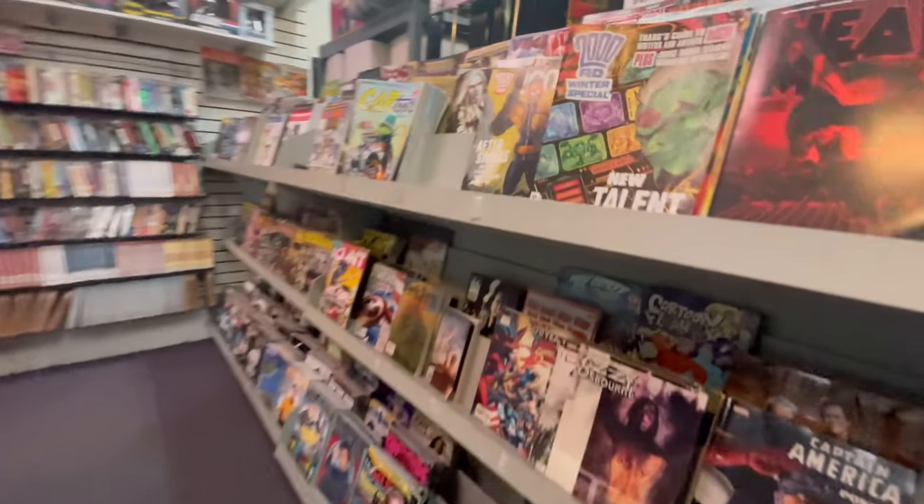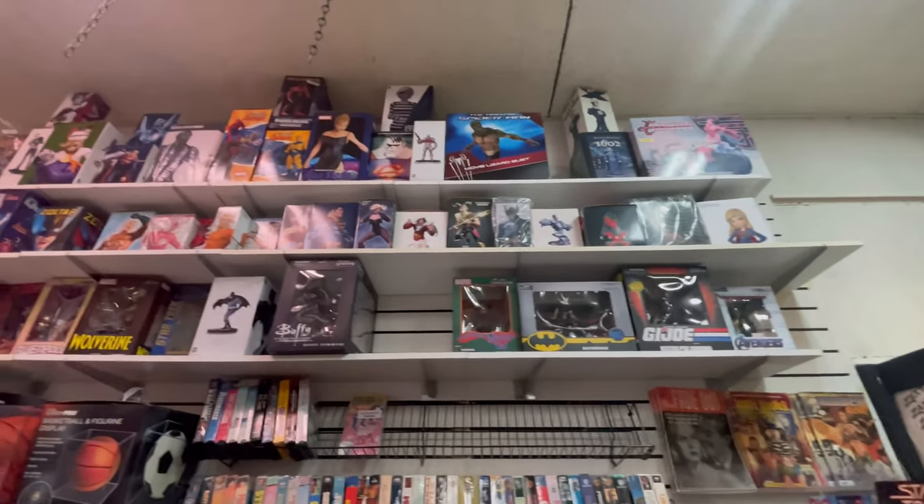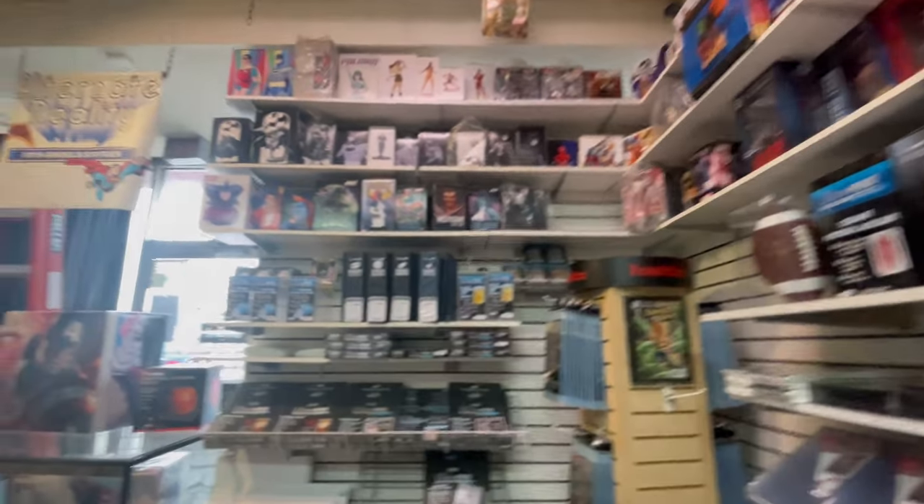Not only do they have comic books, books, collectibles, toy collectibles — they also have magazines, VHS, some DVDs, and other little things here and there.